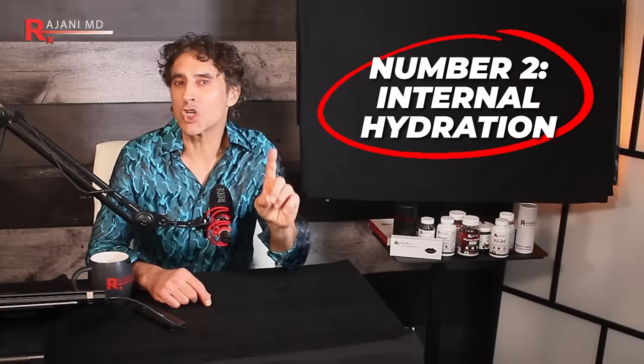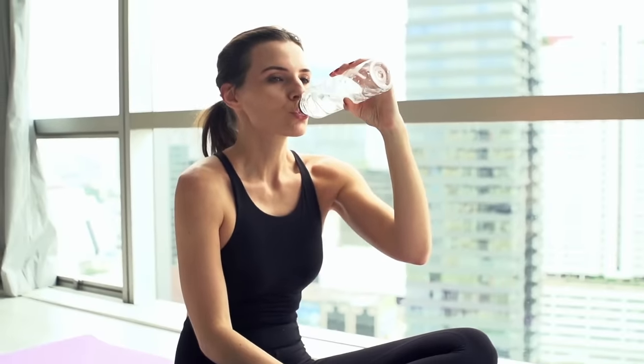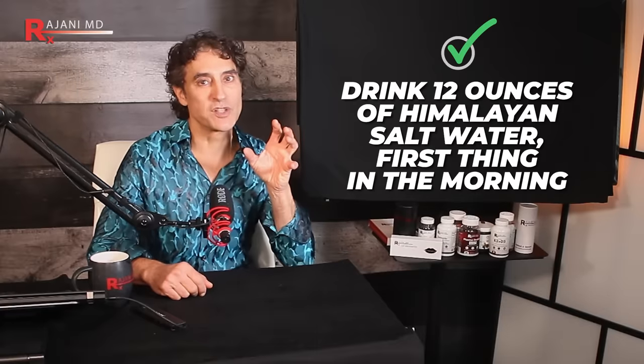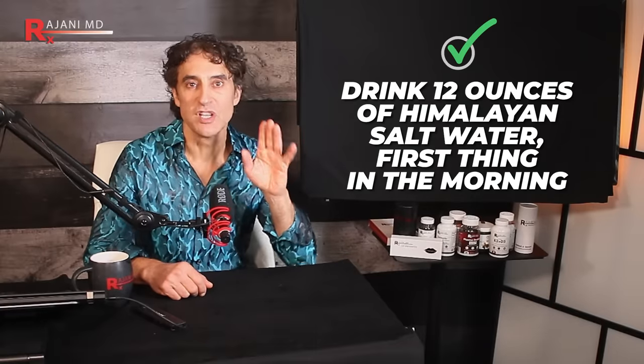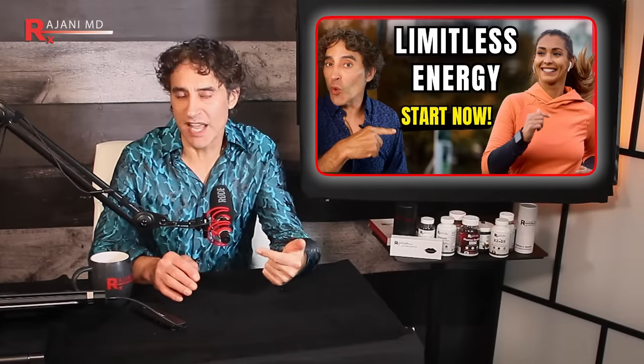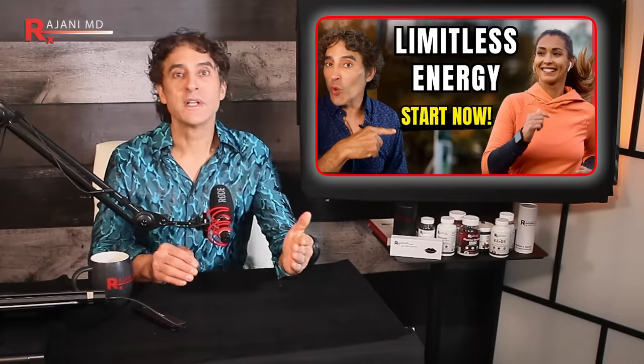Number two — many of you know this one — you're going to need internal hydration. By internal hydration, I mean you need water from the inside going to your skin. I like Himalayan salt water — 12 ounces by the side of your bed, so the first thing you do when you get up in the morning is drink those 12 ounces. I put a recipe for that water in my video entitled 'Limitless Energy.' I'll link it as well.